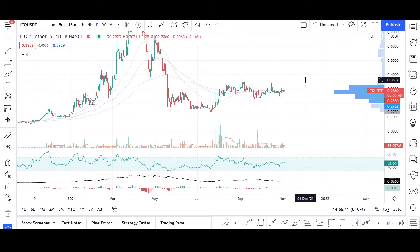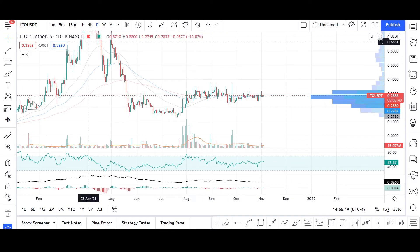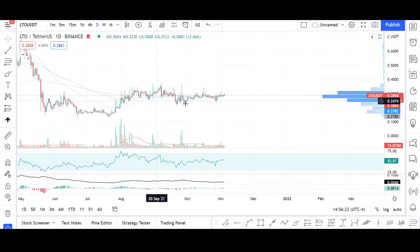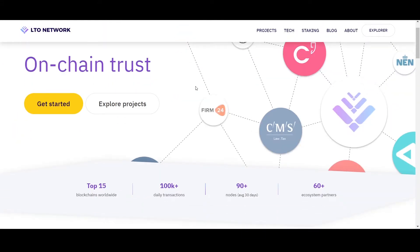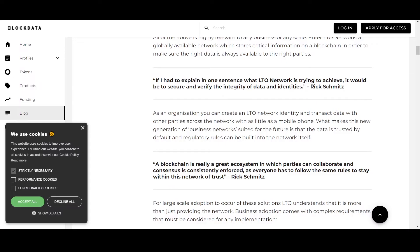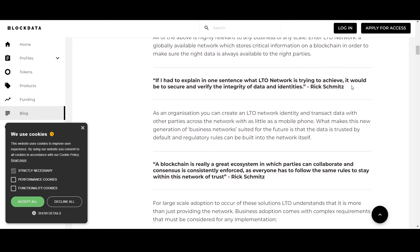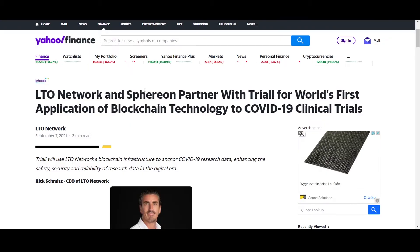Today I'd like to present a possibility of grabbing some decent percentage of gain on the LTO/USDT cryptocurrency pair. LTO Network is a hybrid blockchain for securing, verifying, and exchanging business-critical information. Rick Schmitz, a representative of LTO Network, has described it as a platform to secure and verify the integrity of data and identities.